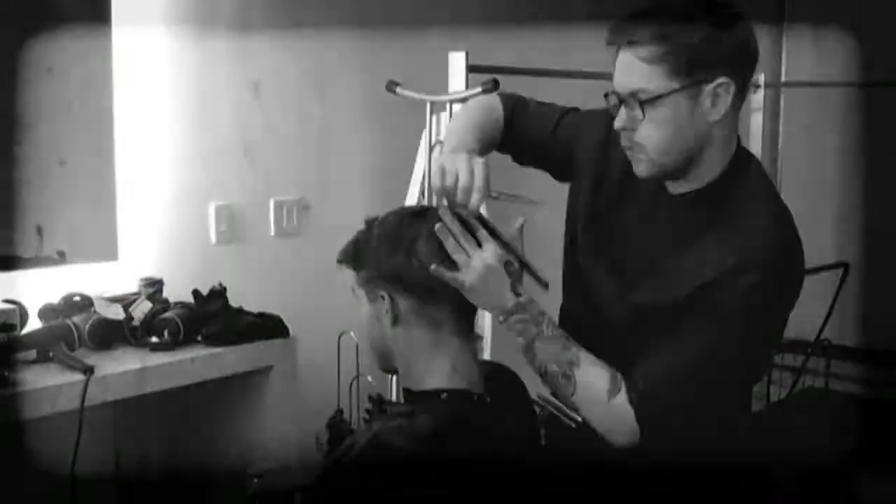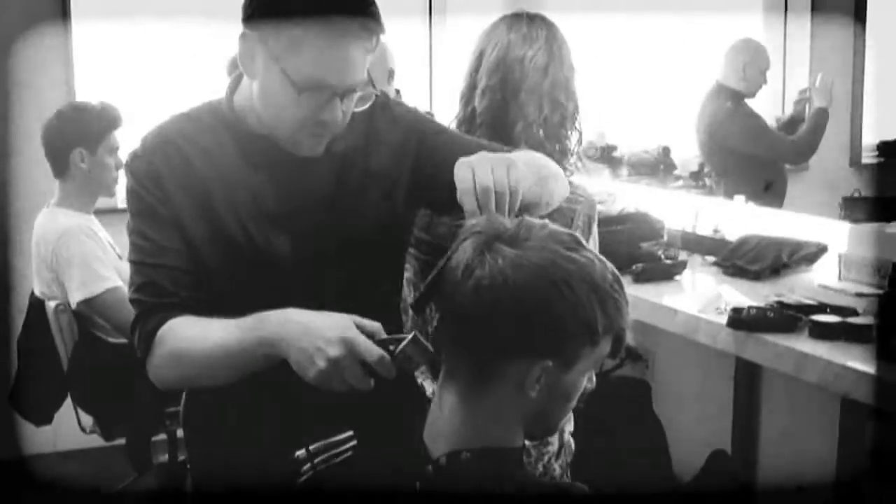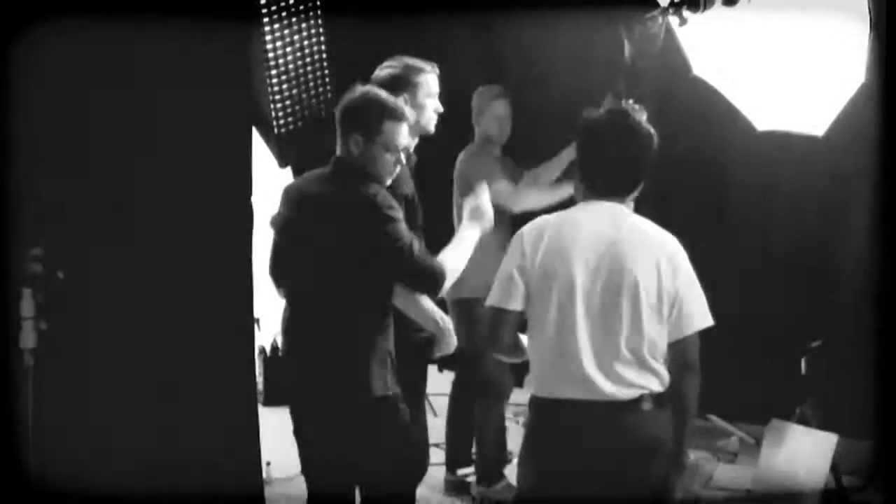The second look, I was going a little bit smarter with it. So I brought it all back down, washed it through, and then gave it a nice shine with a wet look gel. It kind of brought it straight over to the side.